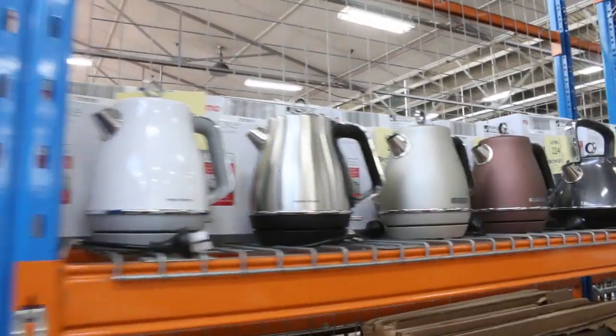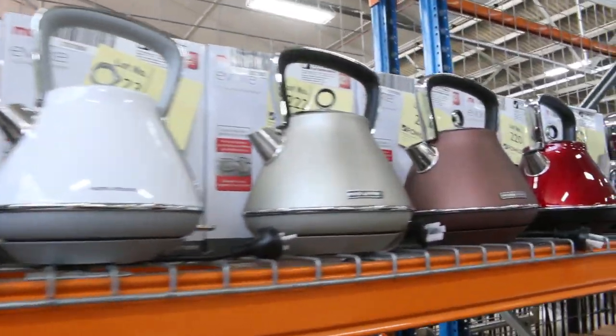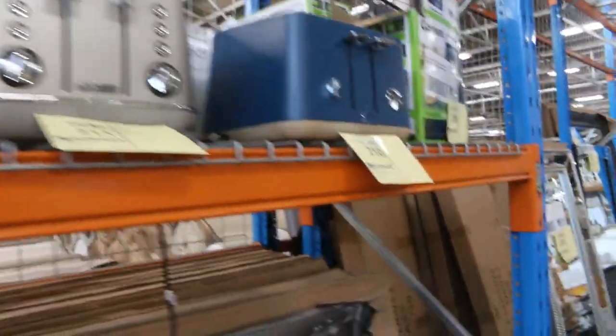Have a look at these beautiful kettles that have come in — Morphy Richards branded, really nice units in all different colors, and also matching toasters as well. We've got heaps of those — 30, 40, 50 bucks is around the money on those.